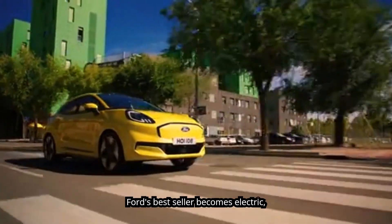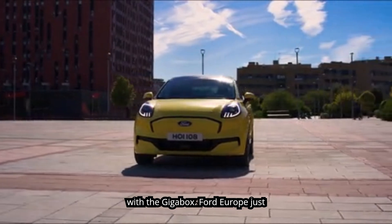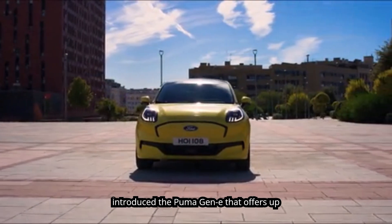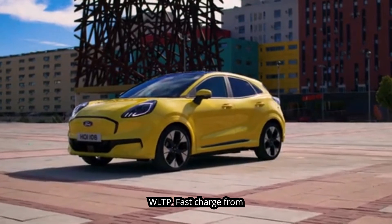Ford's bestseller becomes electric. It keeps the looks and gets more luggage space with the Gigabox. Ford Europe just introduced the Puma Gen E, which offers up to 376 kilometers of range, WLTP.